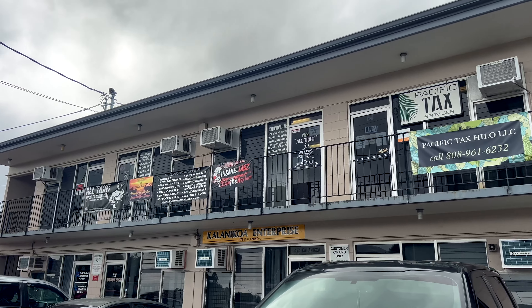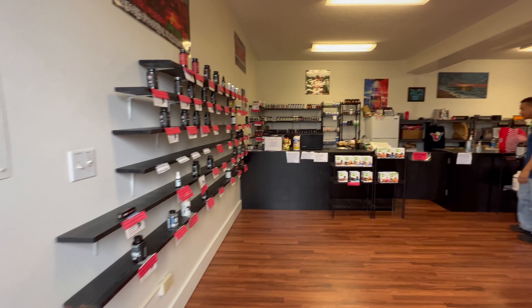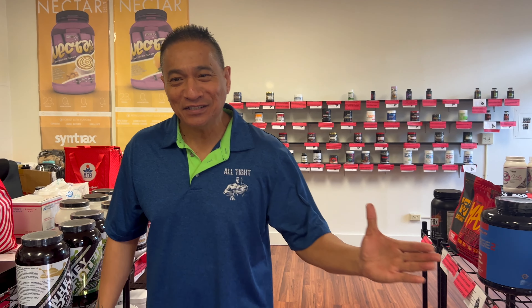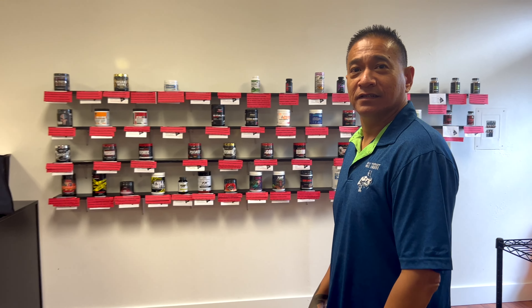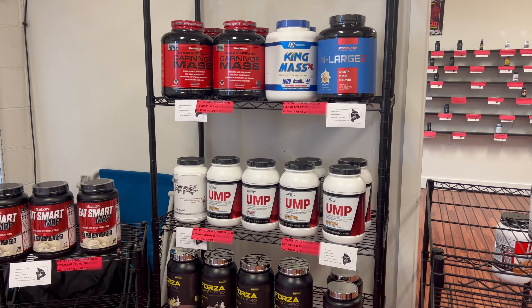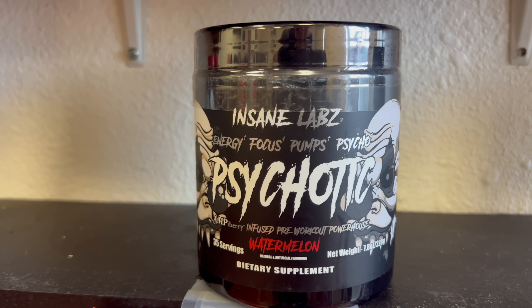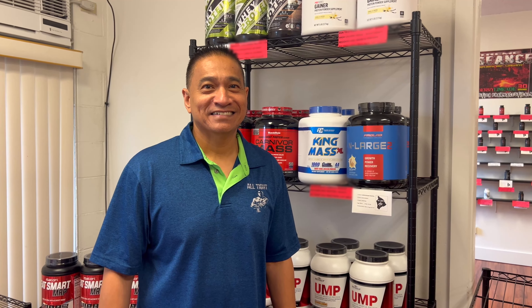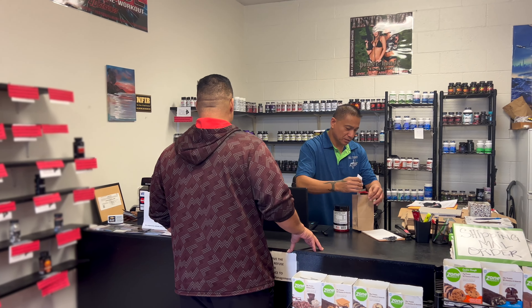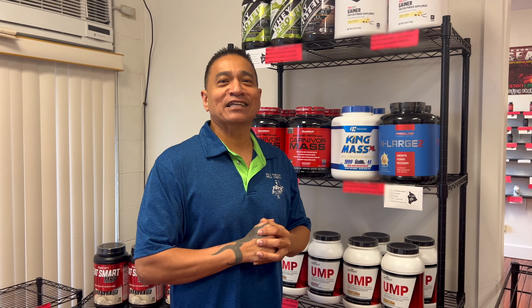My good friend Eddie has a shop close by — let's go check him out. Hey Eddie, what's up? Long time no see. So Eddie, show me around. He's got lots of different proteins, weight gainers for different types of athletes, pre-workouts, and recovery aminos. Eddie and I used to work together on radio at KBIG. In his best radio voice: 'If you're ever in the Hilo area, don't forget to drop by All Tight Sports Nutrition, and listen to Hilo's number one radio station, 97.9 in Hilo, 106.1 in Kahului Kona — KBFM. Aloha!'